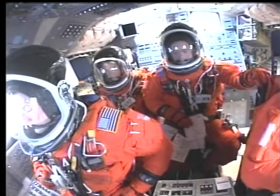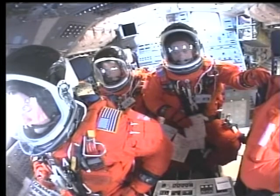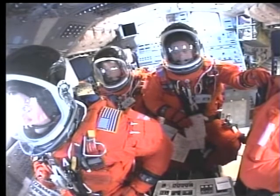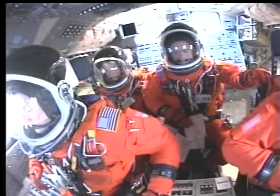This is Mission Control Houston. We're watching video that was being downlinked by the crew of Discovery of their launch yesterday. This is a camera that was mounted inside the crew cabin. On the left-hand side is Pilot Ken Ham. Directly behind him is Mission Specialist Karen Nyberg. Beside her is Mission Specialist Ryan Guerin. And to the right of the screen is Commander Mark Kelly.